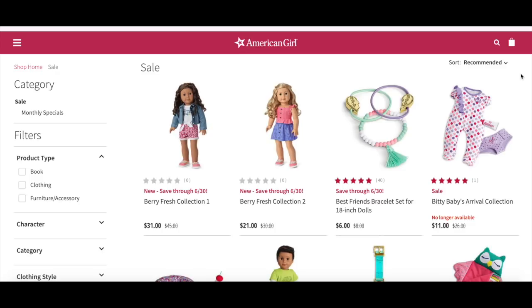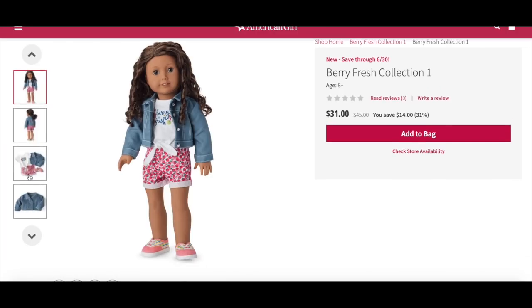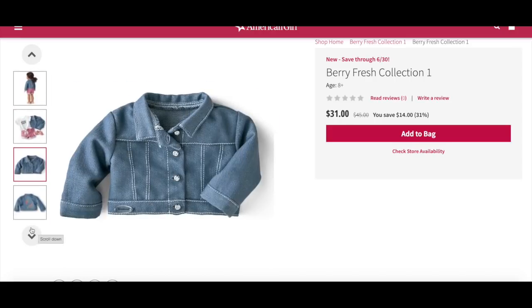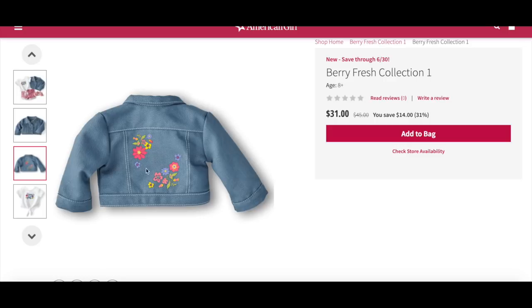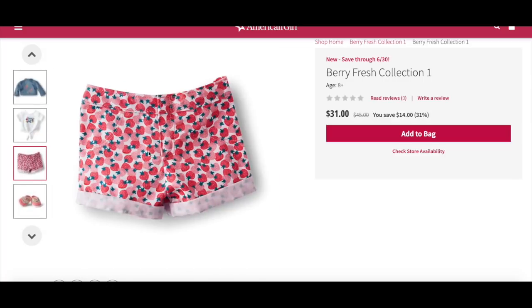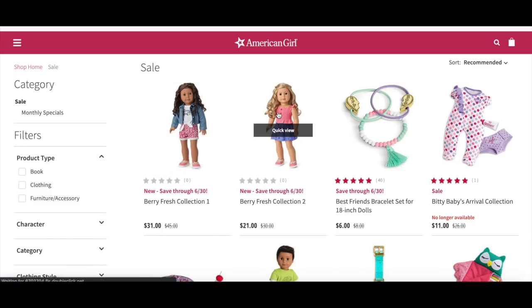Now let's go ahead and take a look at some items on sale. First up are some items from the berry fresh collection — all themed to berries, trees, and going to a farmers market, released at the same time as the city market. Berry fresh collection one retails for $31 and you save 30%, getting the denim jacket, t-shirt, shorts, and shoes. The best thing about the jacket is the lovely floral print at the back so it's not completely plain. There's a graphic print shirt, strawberry printed shorts, and shoes. Berry fresh collection two is slightly cheaper at $21 instead of $31 because the denim jacket is not included.